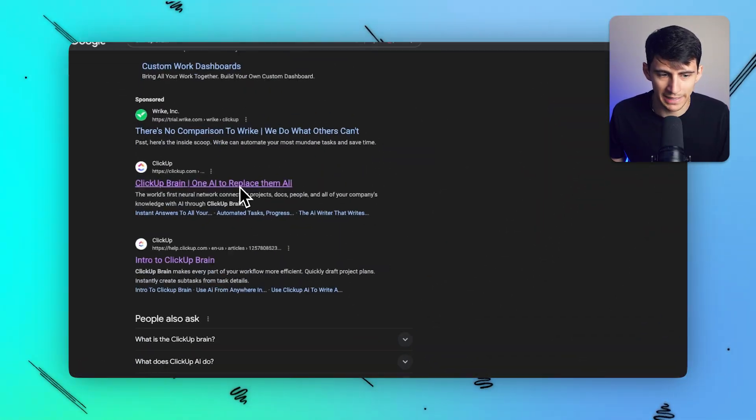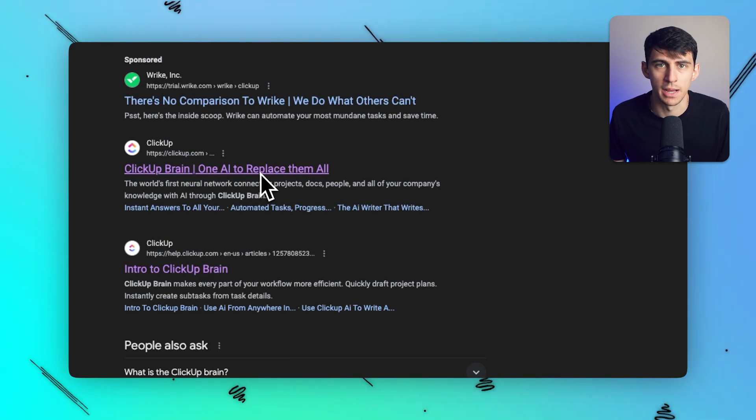First and foremost, just upon a Google search, they're back at it with the hilariously over-the-top jargon and branding: 'one AI to replace them all.' That's so cool, ClickUp. You're so edgy.